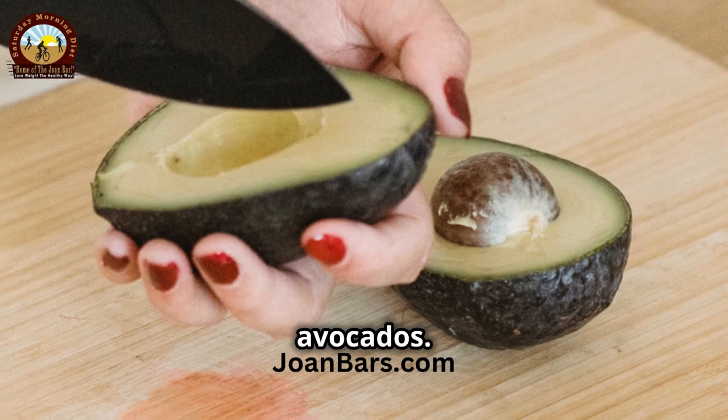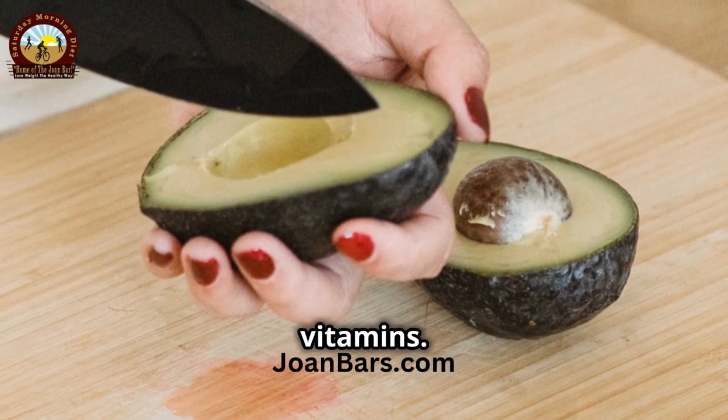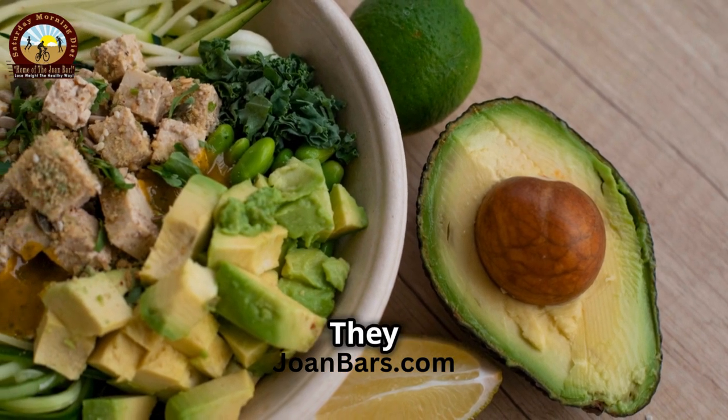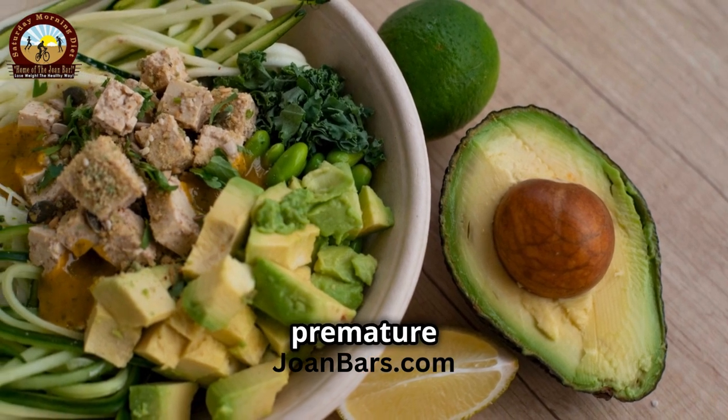First up, we have avocados. These creamy delights are a powerhouse of healthy fats and essential vitamins. Packed with vitamins E and C, avocados help to nourish and protect your skin, keeping it soft and supple. They also contain antioxidants that fight off free radicals, which can cause premature aging.